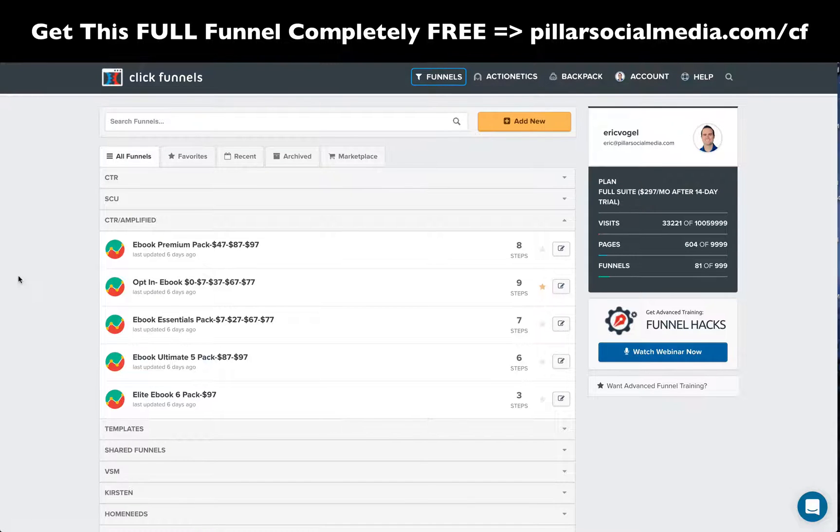Hi everyone, this is Eric Vogel from Pillar Social Media. Wanted to come on today to talk about a great sales funnel platform called ClickFunnels. I've tried a lot in the past and this has by far blown me away above and beyond the rest of the one-click upsell sales funnel platforms out there.